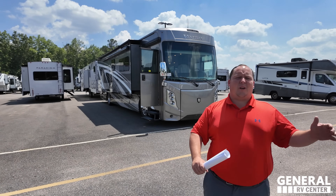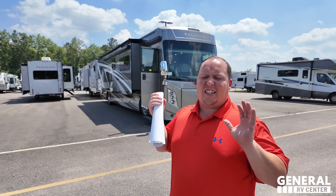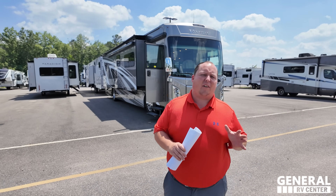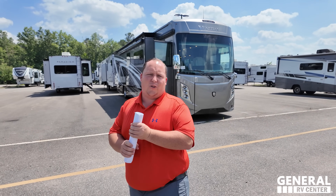Hey everyone, welcome back to another video. We are here at General RV of Richmond, Virginia doing a special edition of Matt's RV Reviews. We're taking a look at some pre-owned units.